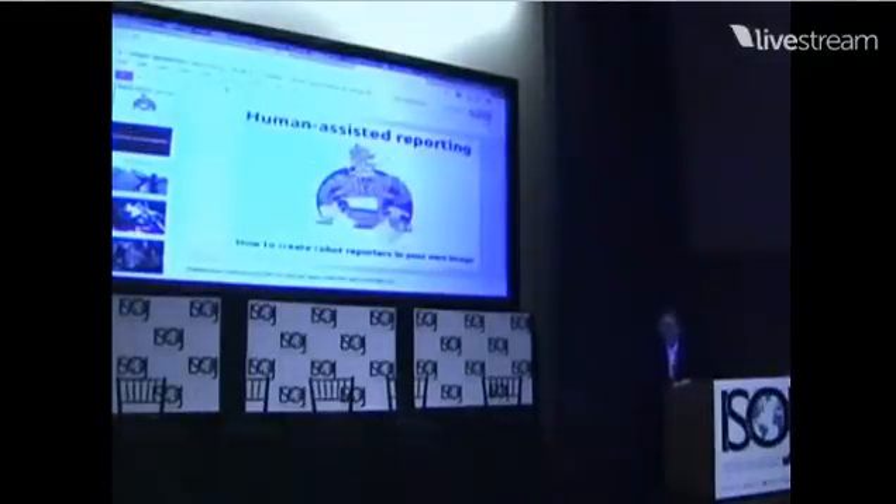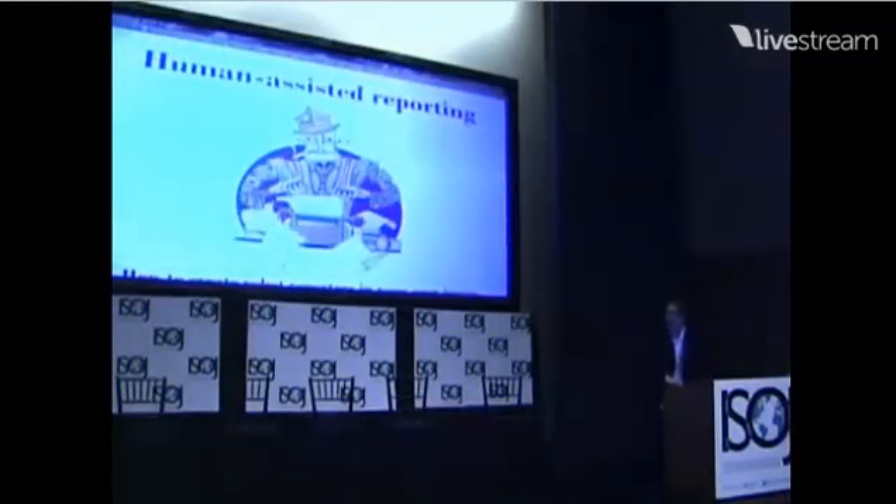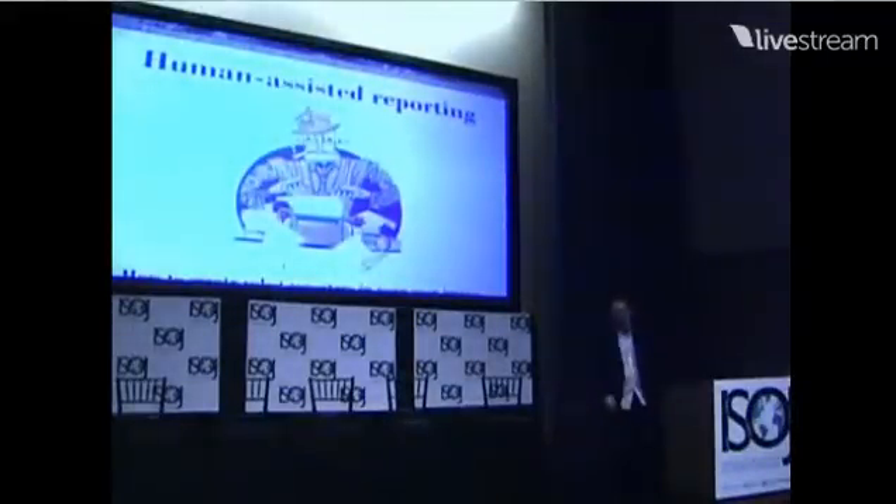So I work at the LA Times. My name is Ben Welsh, and I need to get this on the big screen. My name is Ben Welsh. I work on a team called the Data Desk at the Los Angeles Times, and my talk is called Human Assisted Reporting.